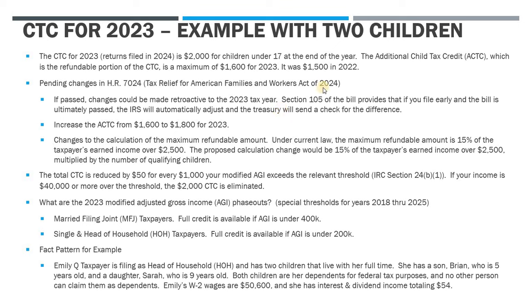The bill has a Section 105 which provides that if you file and receive your child tax credit, and then at a later date the bill is passed and made retroactive, the IRS is supposed to automatically adjust your return and send you a check for the difference. That's presumably how it's supposed to work. So if you find that it is passed and they don't send you your money, you likely are going to have to file an amended tax return.